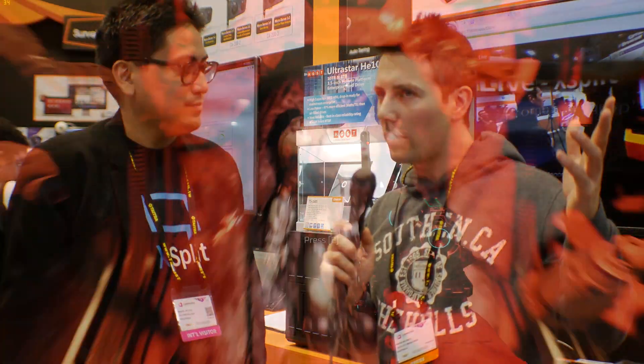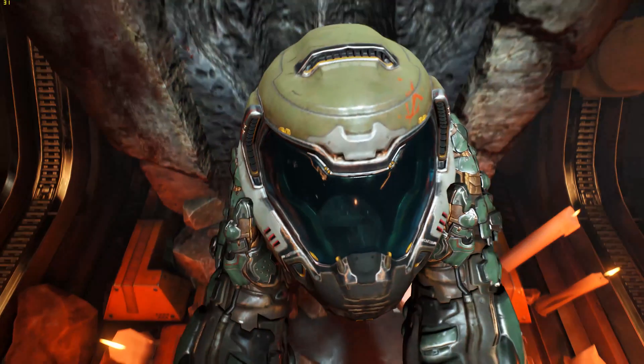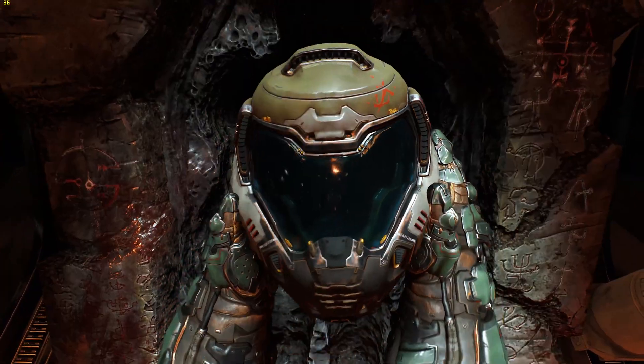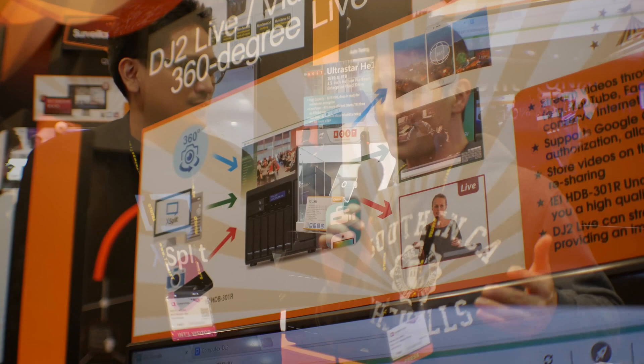Essentially you can live-transcode higher quality content and get a downscaled 1080p stream for platforms, while the original 4K recording is preserved on the NAS. This saves people time — they can get it done with XSplit software on the QNAP NAS. Personally I use XSplit; I tried OBS and had headaches with it on my computer, so I uninstalled it and went back to XSplit.